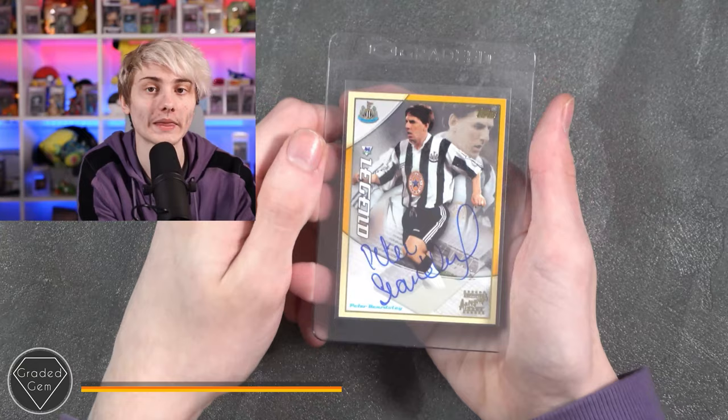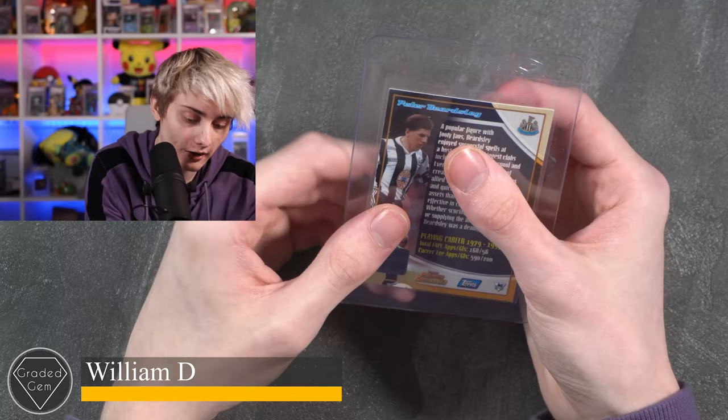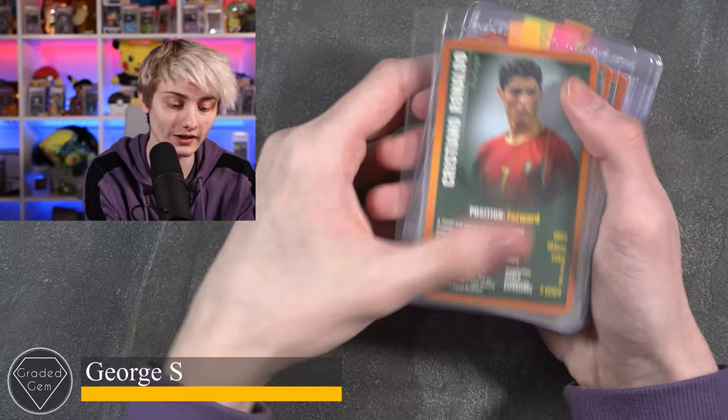Next up we have William D, submitting a Peter Beardsley signed card. Good luck and best of luck with your submission — hopefully we can get you the 10.